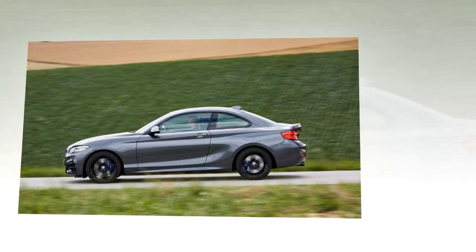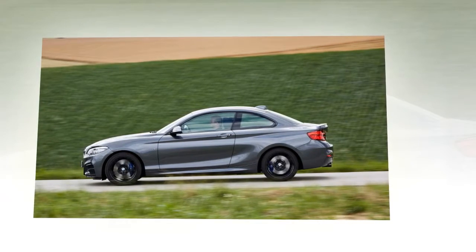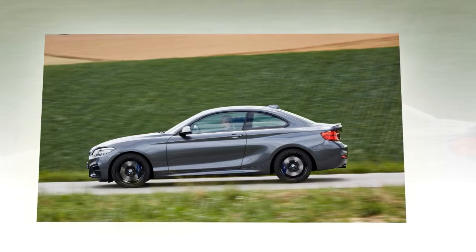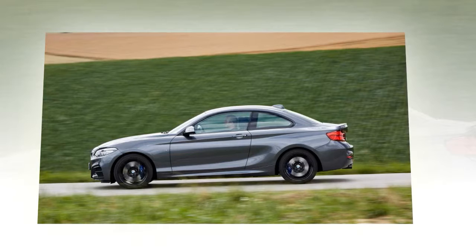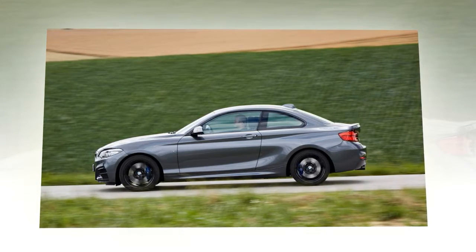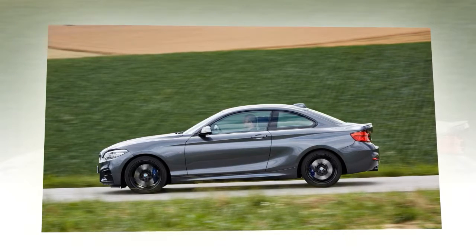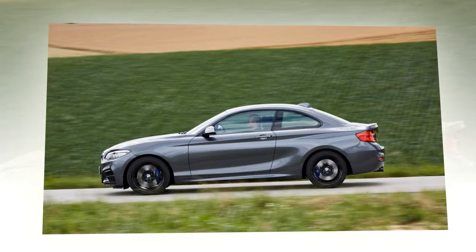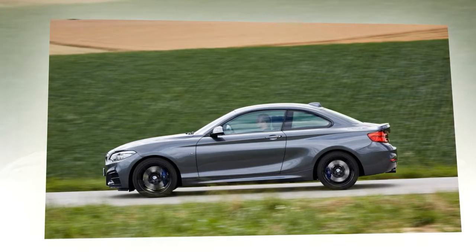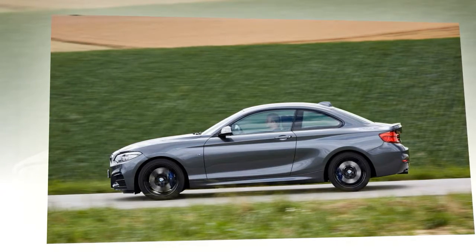The BMW i8 Roadster is alone among its rivals in offering owners a fabric soft top which stows away into a perpendicular position in the rear when opened and therefore takes up very little space. The three segments of the roof fold vertically, and between the roof box and the seats for the driver and front passenger is around 100 liters of additional storage space. Together with the load area in the rear, which can accommodate 88 liters of cargo, the rear compartment helps ensure the open-top version of the plug-in hybrid sports car is as well equipped as possible for everyday use. Opening the roof raises the rear window automatically by around 30 millimeters into a comfort position, mimicking the effect of a conventional draft stop in reducing air turbulence inside the cabin.